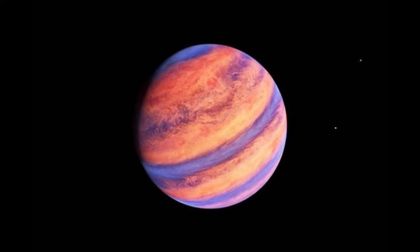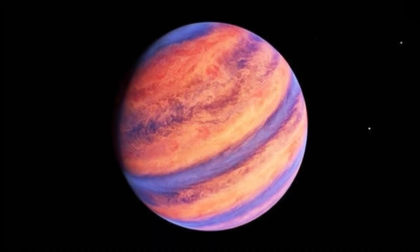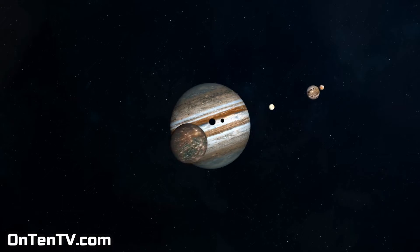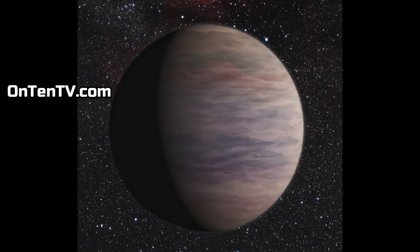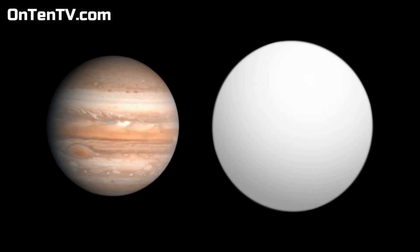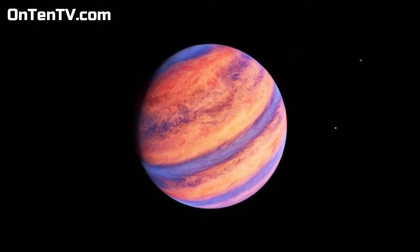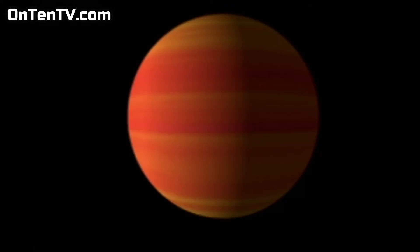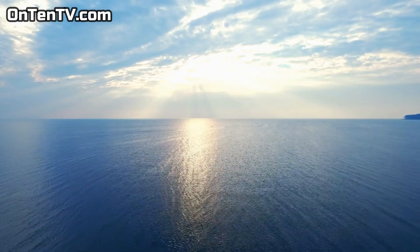The next weird planet is HAT P1b. We talked about this planet in our Jupiter clip, but it's so weird we should talk about it again. This thing is a giant — around the size of Jupiter — but it's empty, meaning the mass of this planet is half of Jupiter's. They say this planet is so light that if you built a giant pool and put this planet in there, it would just float and not sink.